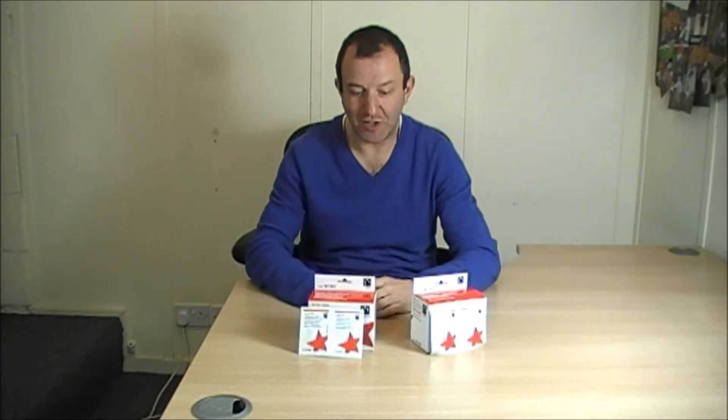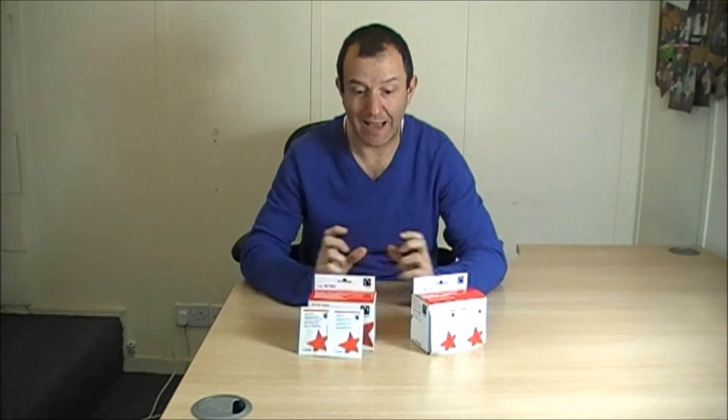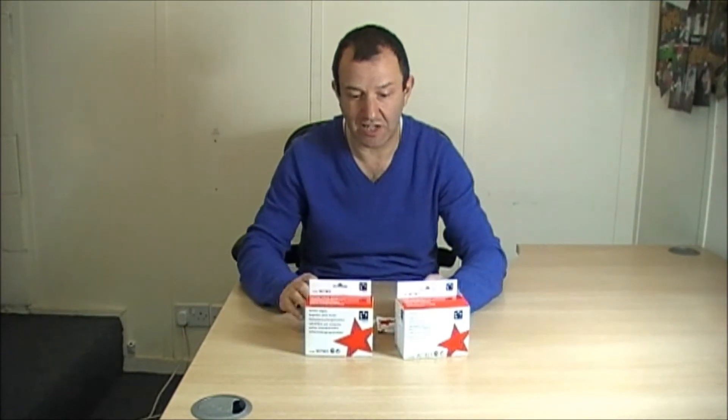Hi, I'm Stuart and I'm here today to show you the 5 Star Screen Wipes and the 5 Star Telephone Wipes. First of all, let me just point out to you that these products come nicely boxed, clearly labelled, clearly coded up on both the front and the back, so when it comes to reordering them they're nice and easy.